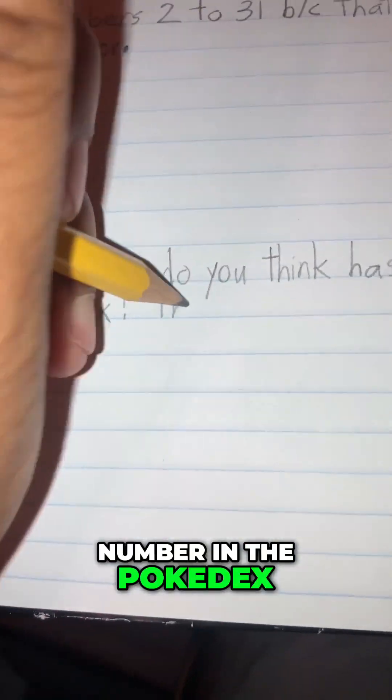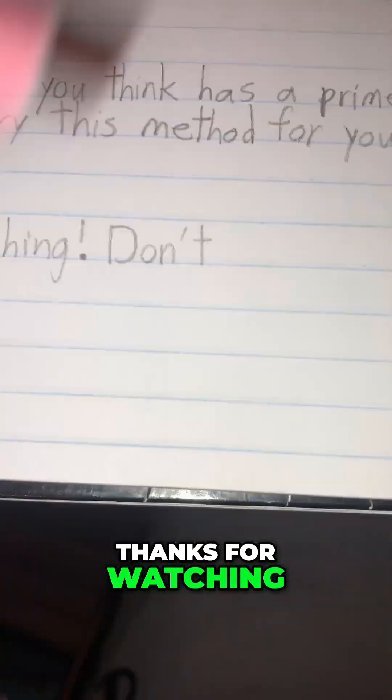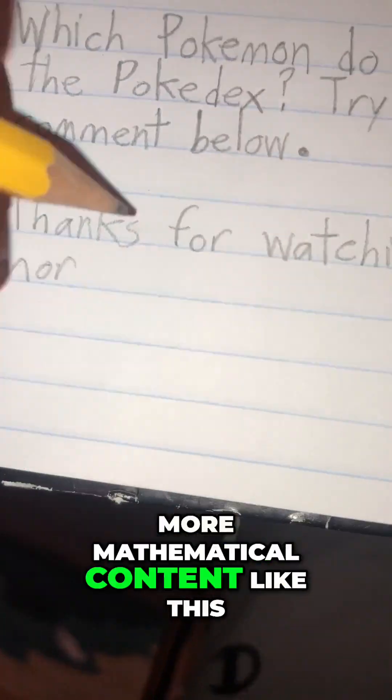Which Pokémon do you think has a prime number in the Pokédex? Try this method for yourself and comment below. Thanks for watching — subscribe and follow for more mathematical content like this.